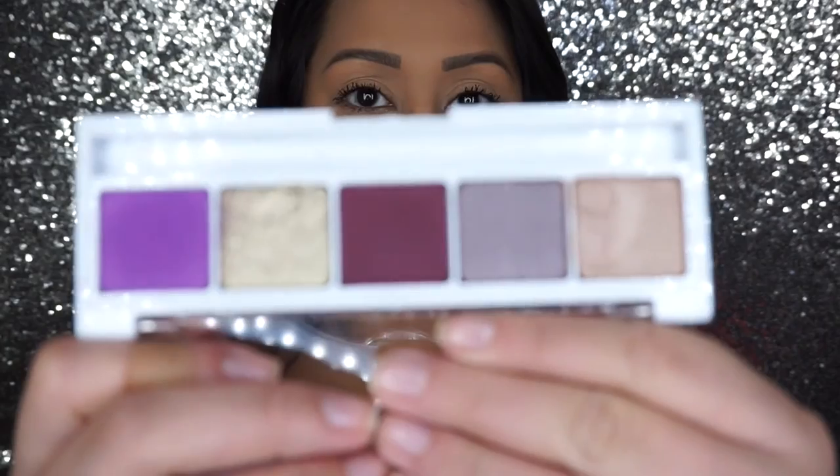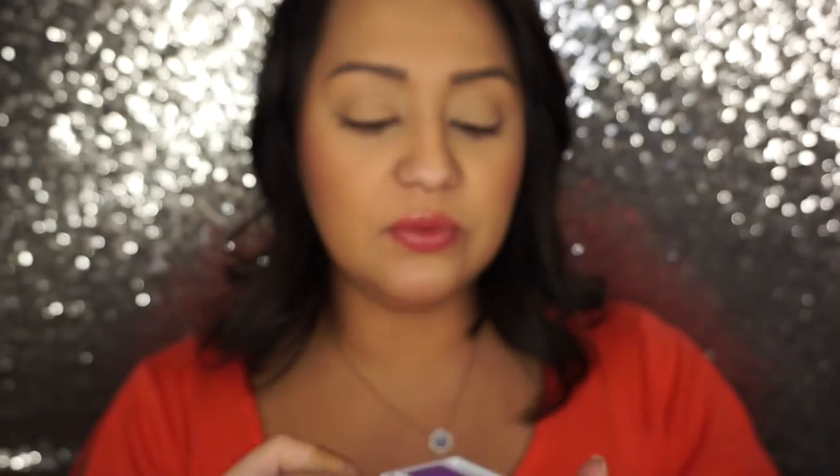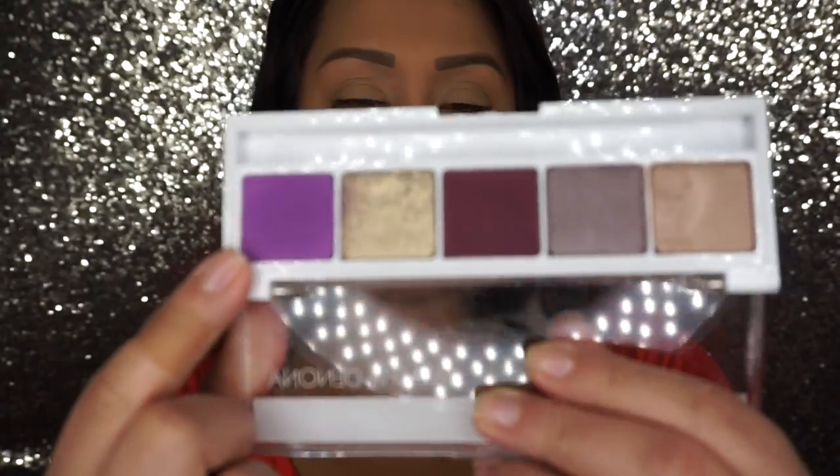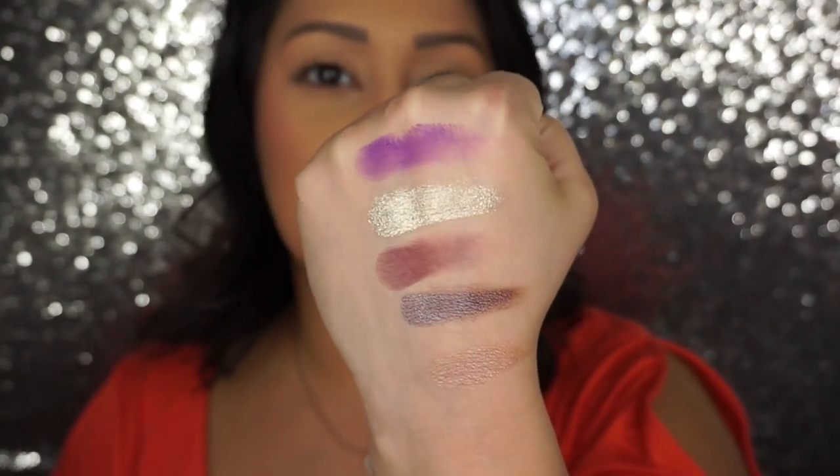I'm going to start off with the Natasha Denona Eyeshadow Palette No. 10. This is what it looks like - this is actually a purchase. This color here got me - it's really beautiful. I wish this color was slightly more pigmented, but it looks really pretty. I was expecting a really vibrant orange. Her metallics, there's nothing like her metallics - they're just gorgeous. They're very, very pretty, smooth, and easy to blend out. I blame my friend Jessica for turning me on to these because they're quite pricey, but totally worth the investment. They're just beautiful palettes.